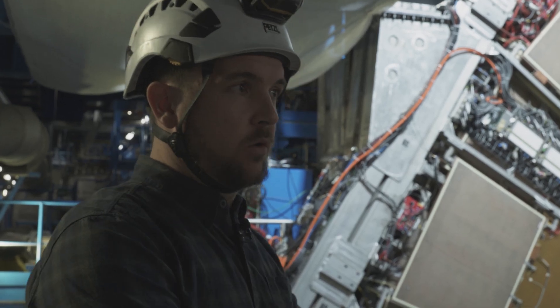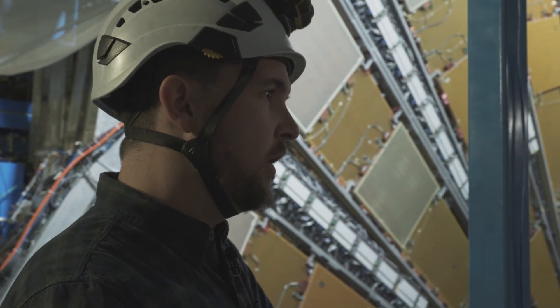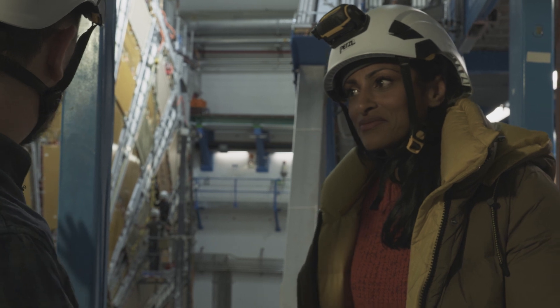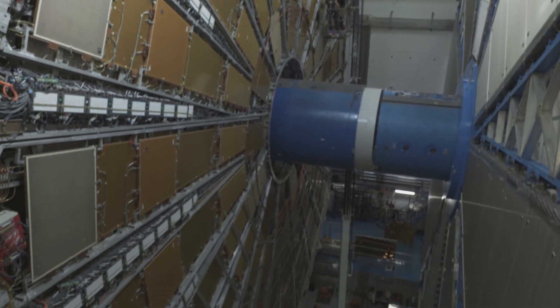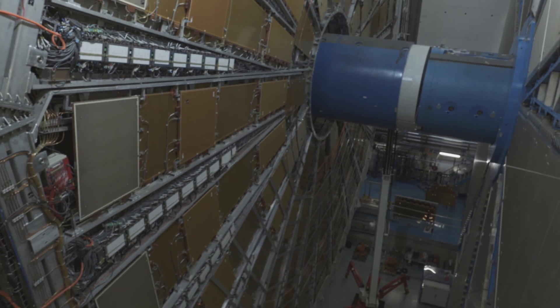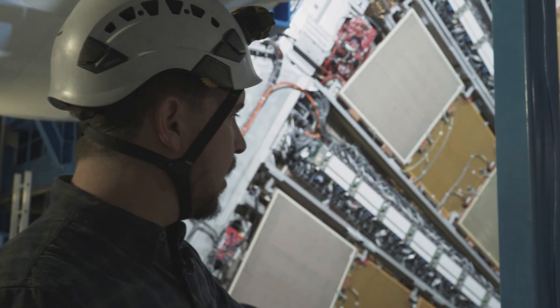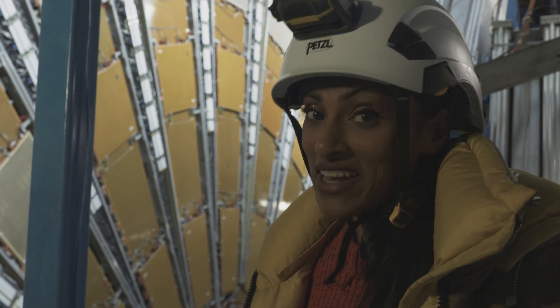What we do today in order to get to the centre of the experiment is very different to how we used to do it 15 years ago in 2008. The big blue section in the middle — that all comes out every single year. That's around 150 tons of steel and concrete. That used to be a two-week operation, and now all of that can come out in a day. That is where engineers really make a difference.